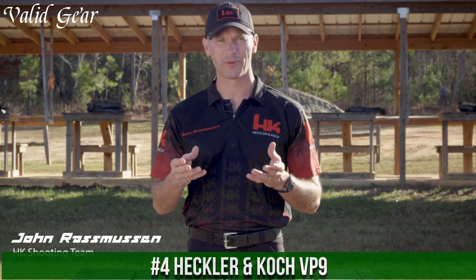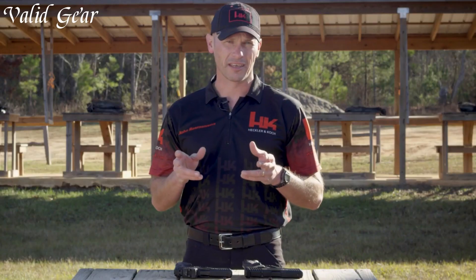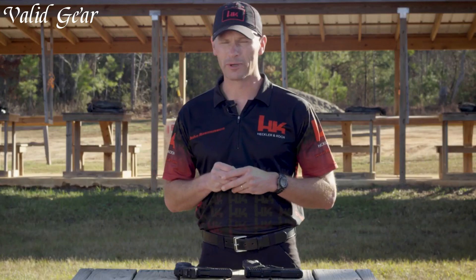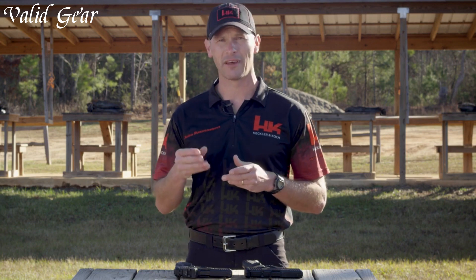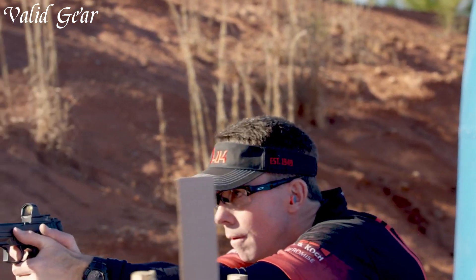Number 4: Heckler & Koch VP9 — a pistol that redefines performance and innovation in the world of handguns. Crafted by Heckler & Koch, a leader in firearm technology, the VP9 delivers accuracy and versatility. Featuring a polymer frame with interchangeable grip panels, it offers a customizable fit for every shooter. The VP9's striker-fire design ensures a crisp trigger pull and consistent shot placement.